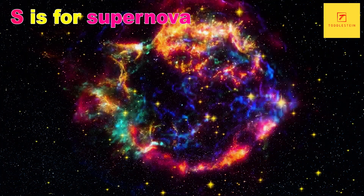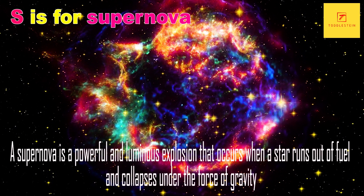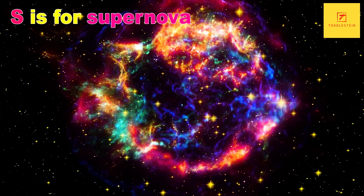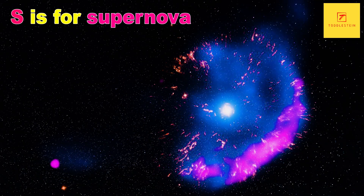S is for Supernova. A supernova is a powerful and luminous explosion that occurs when a star runs out of fuel and collapses under the force of gravity. They can release as much energy in a matter of seconds as the sun will emit over its entire lifetime.